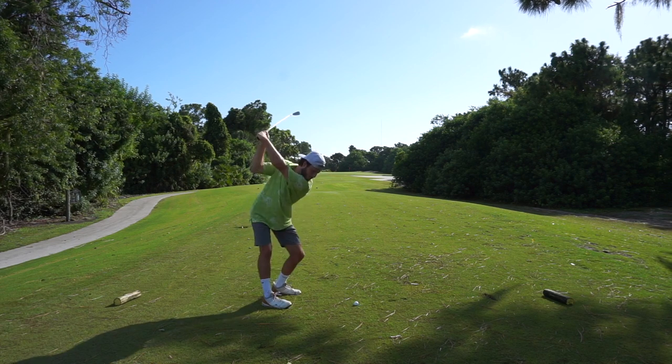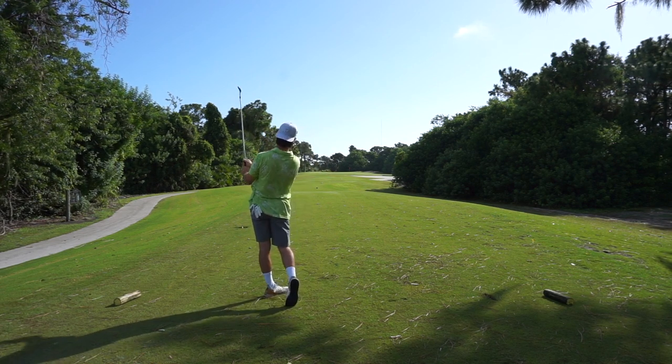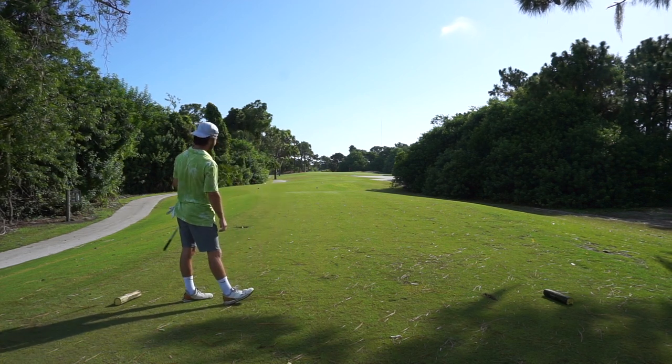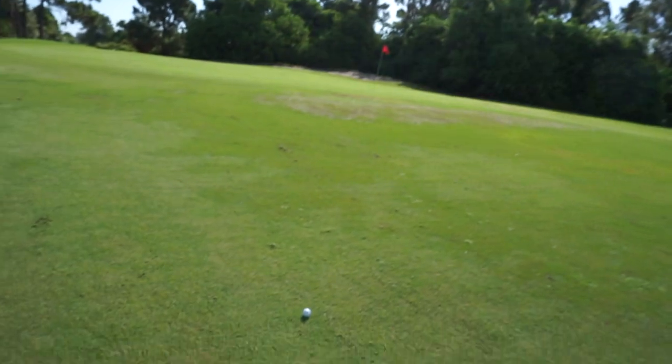Now we've got our 8th hole — par 3, dead into the wind, 180 yards. Let's keep this rolling. Yikes, man — I don't know what I was thinking, trying to nuke a 9-iron into the wind. We came up way short. That was hit terribly, hit horribly. You know what it was? I was getting cocky, I was feeling myself. But we can't be doing that here — we got a good round going. Up and down for par, let's get to it.